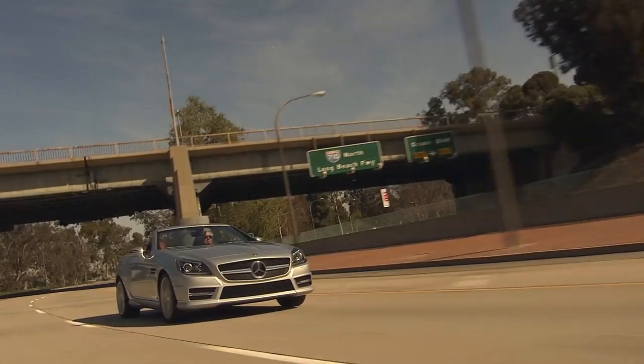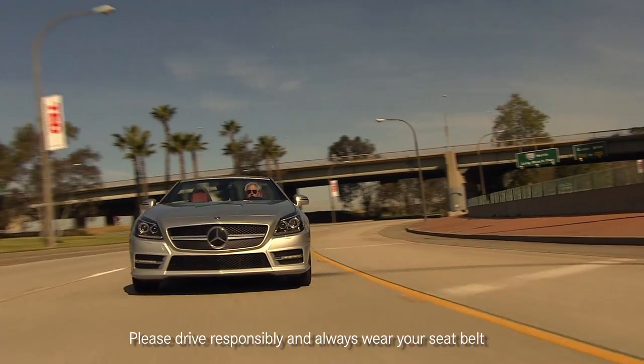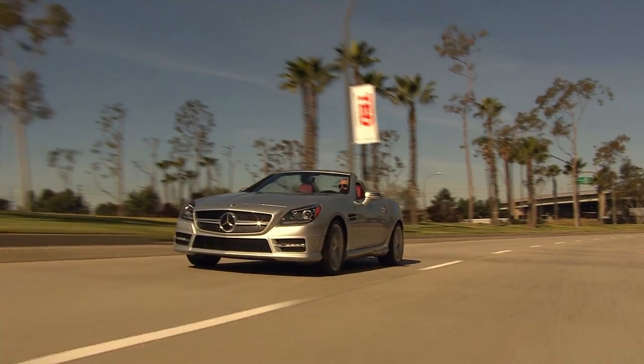There's an important part of the SLK's design that you really can't see, and that's the advanced aerodynamics. Engineering leadership is always one of our core pursuits at Mercedes-Benz, and how a convertible manages air flow is even more important than in a sedan. Of course, you want minimum drag and good downforce for better road holding, but our engineers also want to maximize efficiency, safety, and comfort.